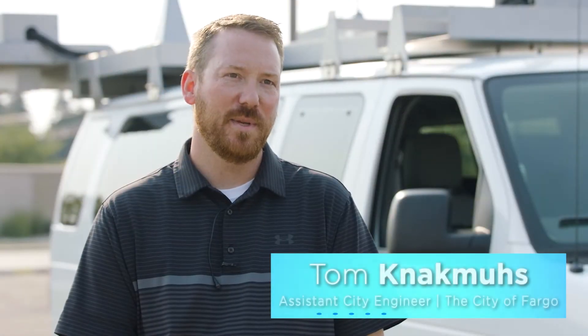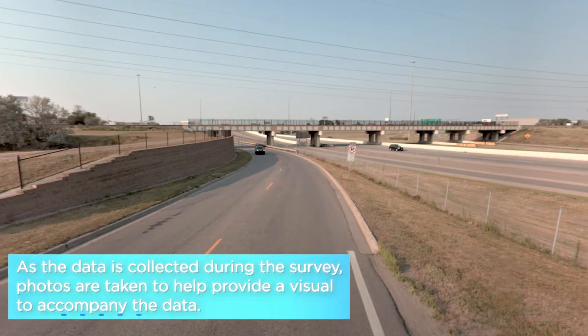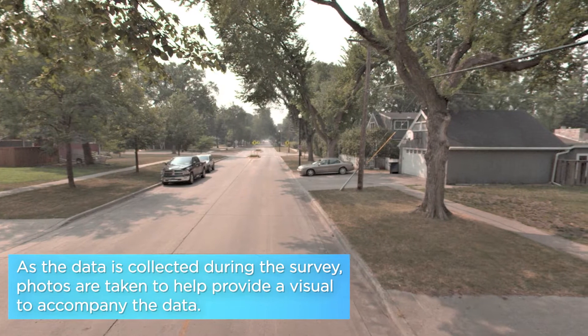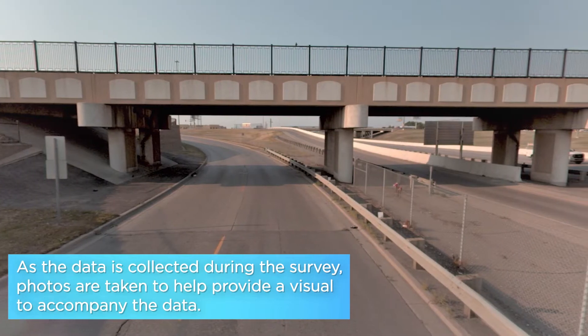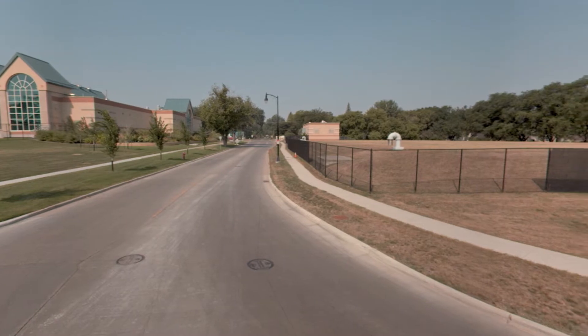Every four years we hire a consultant to come into town and do a pavement condition survey. We're looking for data on our total network to see overall how our condition is, but by getting a block-by-block rating of where our street conditions are, that really allows us to prioritize where to put our money.